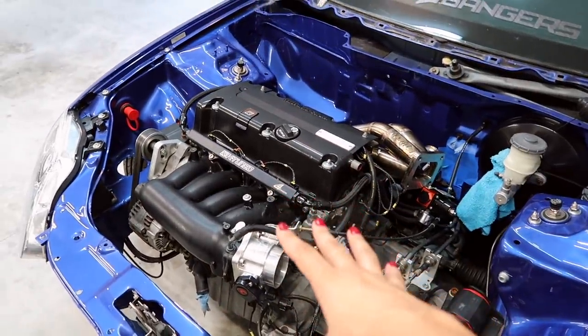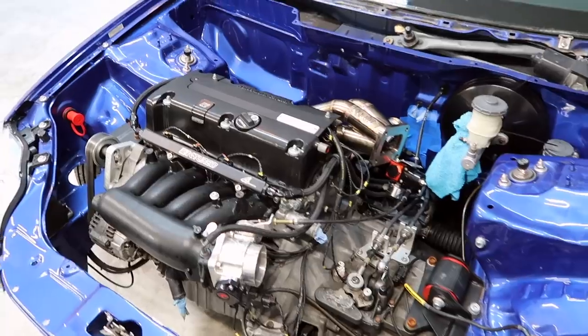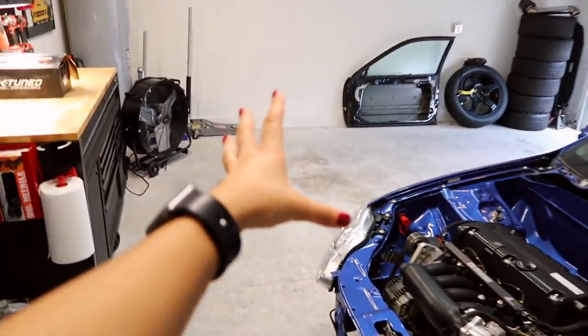I haven't decided yet what I'm going to go with, but I know I'm not going to be sticking with the RBC manifold as I'm really trying to get max power. You guys can also see Kevin's car is not here.